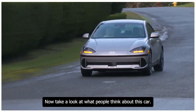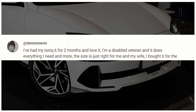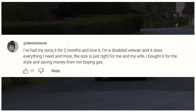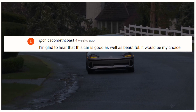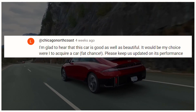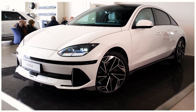Looking at what people think: one owner shared, 'I've had my Ioniq 6 for two months and love it. I'm a disabled veteran and it does everything I need and more. I bought it for the style and saving money from not buying gas.' Another commented they'd love to see how its performance holds up over the next couple of years. Thanks for watching — I hope you found this video useful.